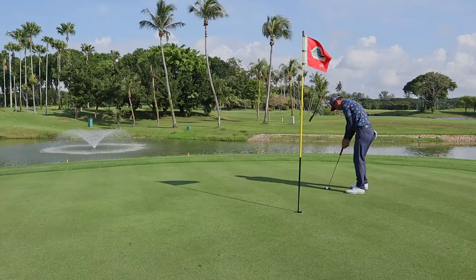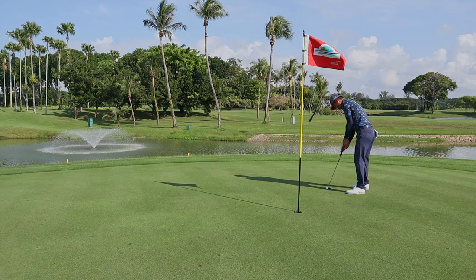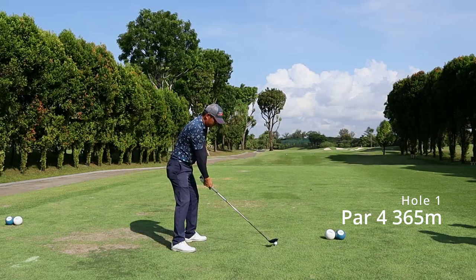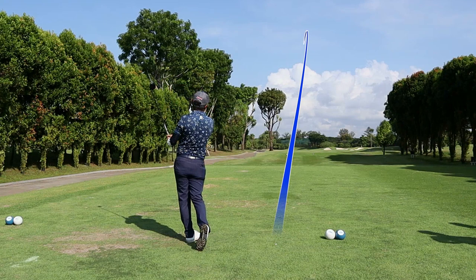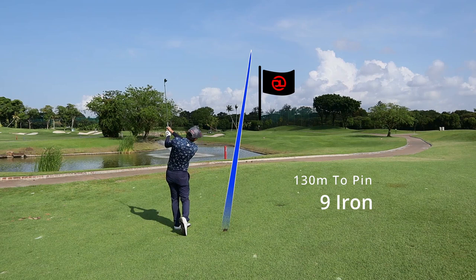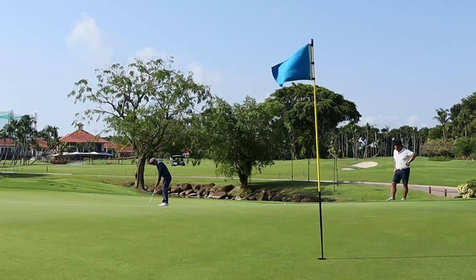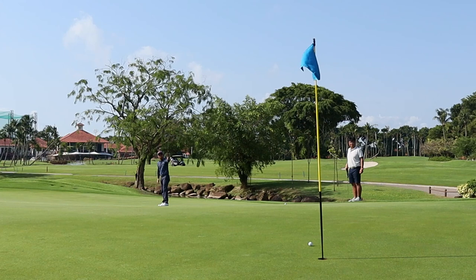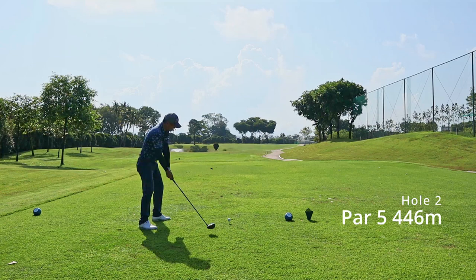Let's go back to the front nine. Hole number 1 is a par 4 — I used a 3 wood as there's water in front and a driver would send the ball into the wet. I was left with a 9 iron, 130 meters, with the pin tucked right at the back. The ball was slightly above my feet and I failed to choke down, so I hit slightly behind and the ball went left, leaving me with a really tricky up-and-down birdie putt.